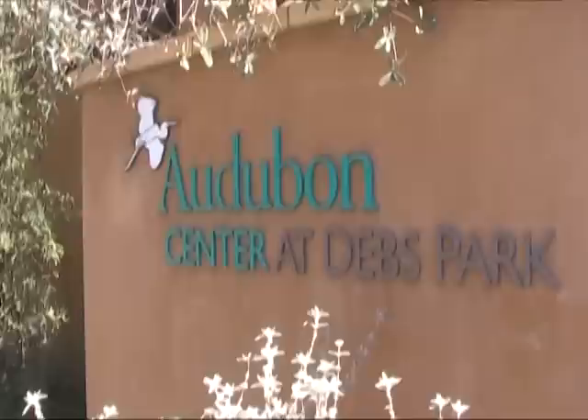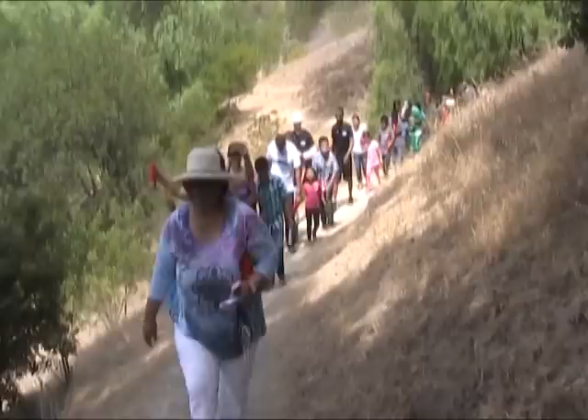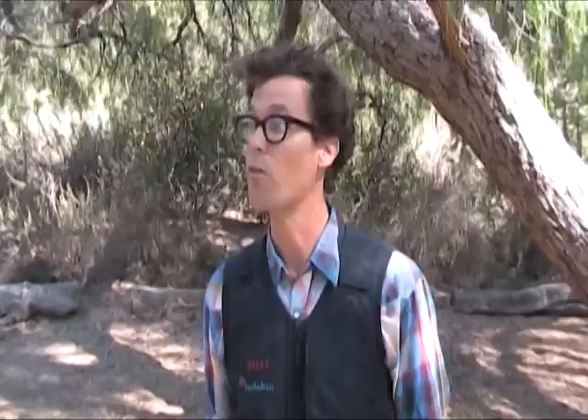The Audubon Center at Debs Park is located in the fourth largest park in the city of Los Angeles's park system. Ernest D. Debs Regional Park has over eight miles of hiking trails. We've recorded over 140 bird species here, and it gives you a real taste of what Los Angeles used to be like. Here in Debs Park you can see the wind blowing through Southern California black walnut trees, or see overhead a red tail hawk circling.